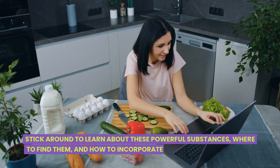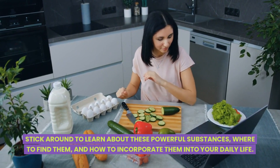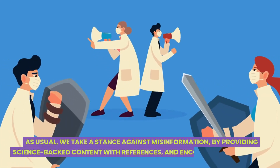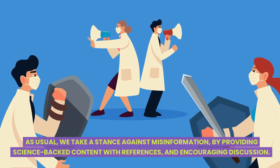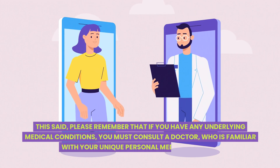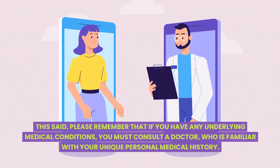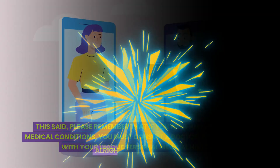Stick around to learn about these powerful substances, where to find them, and how to incorporate them into your daily life. As usual, we take a stance against misinformation by providing science-backed content with references and encouraging discussion. Please remember that if you have any underlying medical conditions, you must consult a doctor who is familiar with your unique personal medical history. Alright, let's get started.